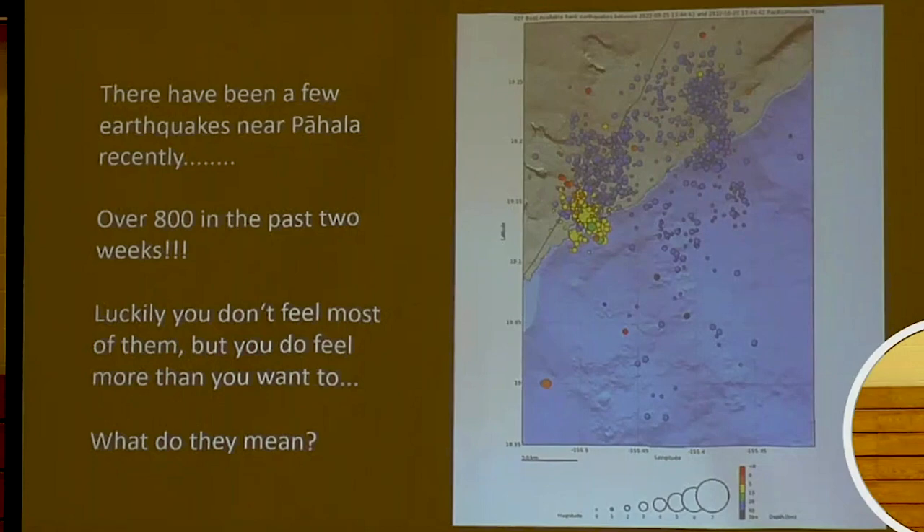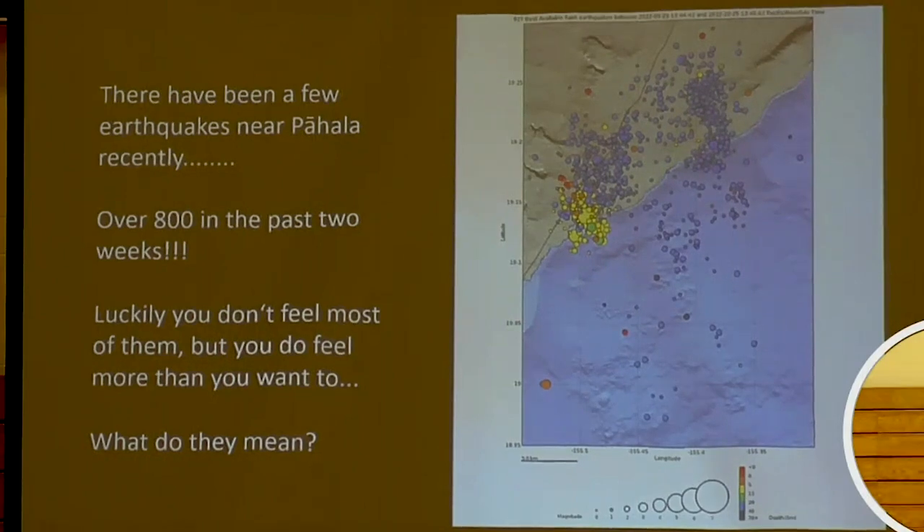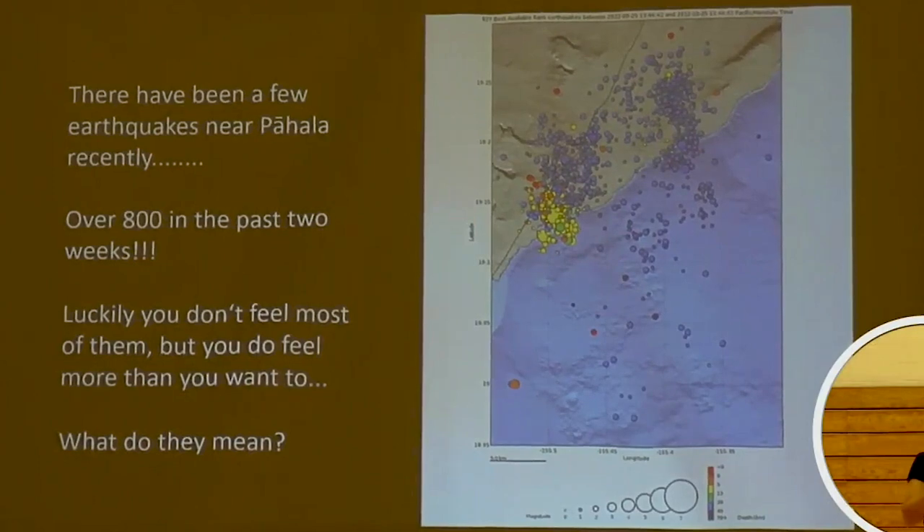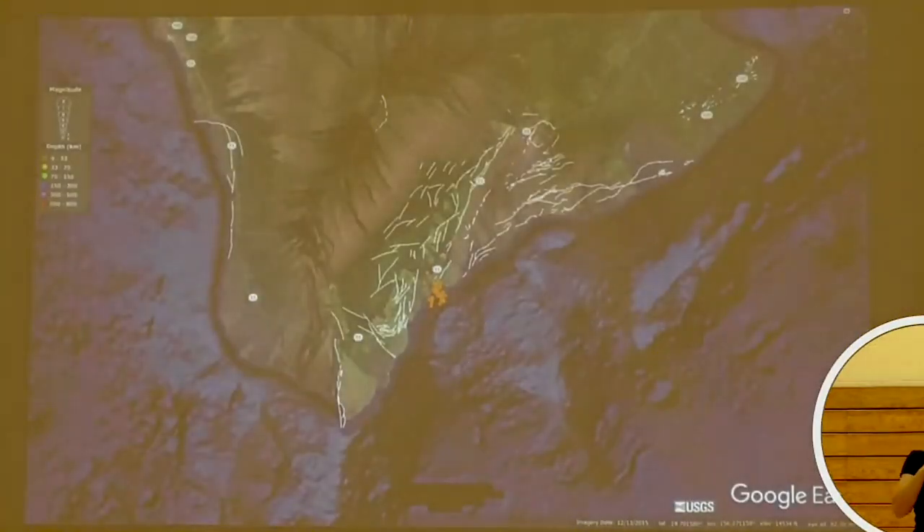That means the source of the earthquake — which is really just generated when some rock slips or breaks in the earth, moves, and creates a vibration that goes through the earth — is shallower. We get little earthquakes and we get big earthquakes. These earthquakes right in here are related to movement at the base of the volcano.